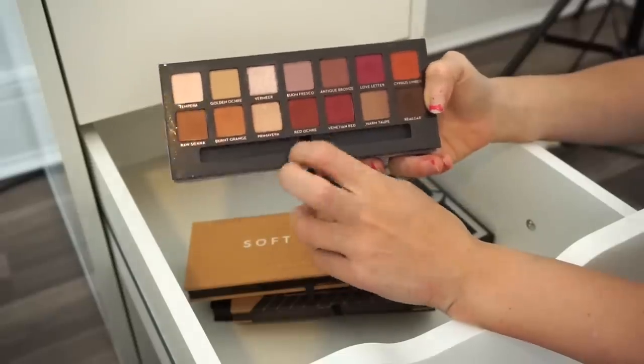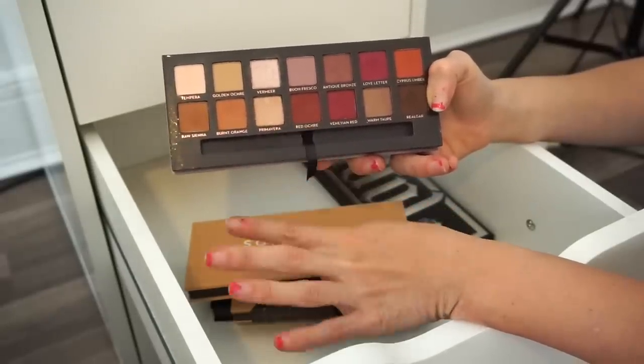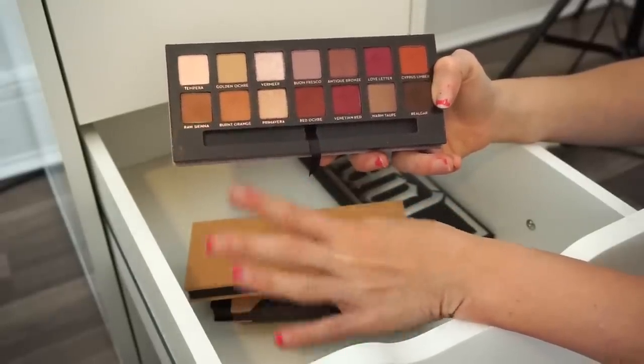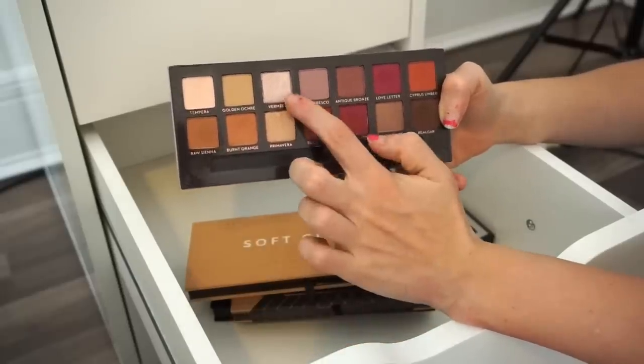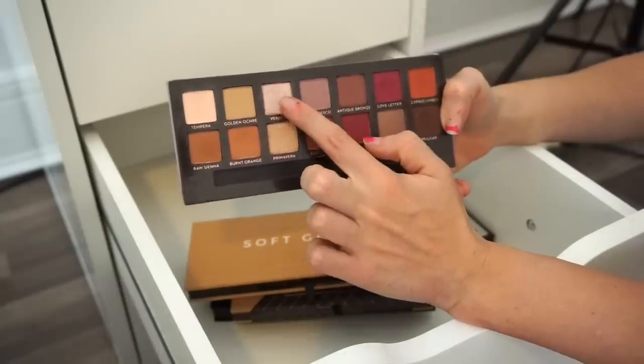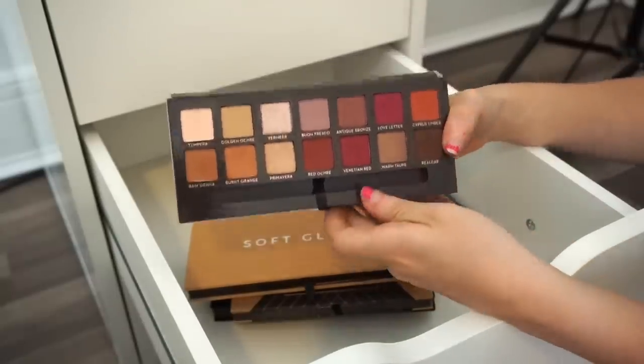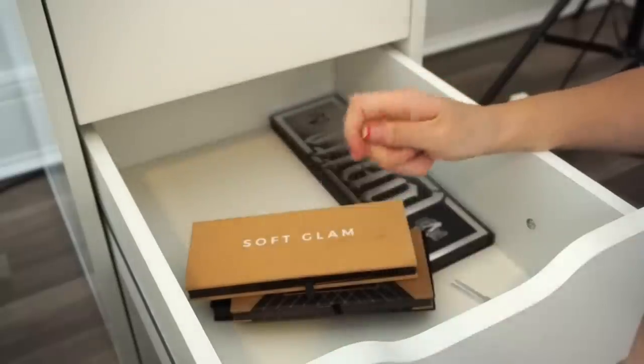Next is the Modern Renaissance eyeshadow palette by ABH. I don't really love it but I recently started playing around with it and like the looks I come up with. The one shade I hate is Vermeer — it just looks nasty on my eyes — but focusing on the other shades, I do like how the eyeshadow looks. I'm keeping this.